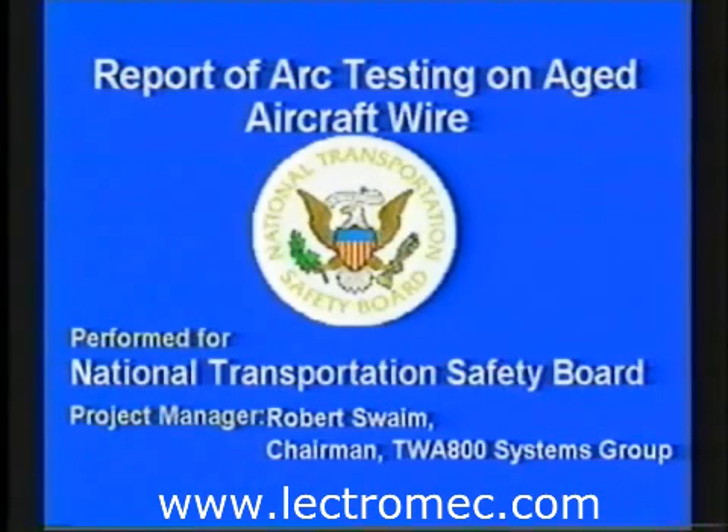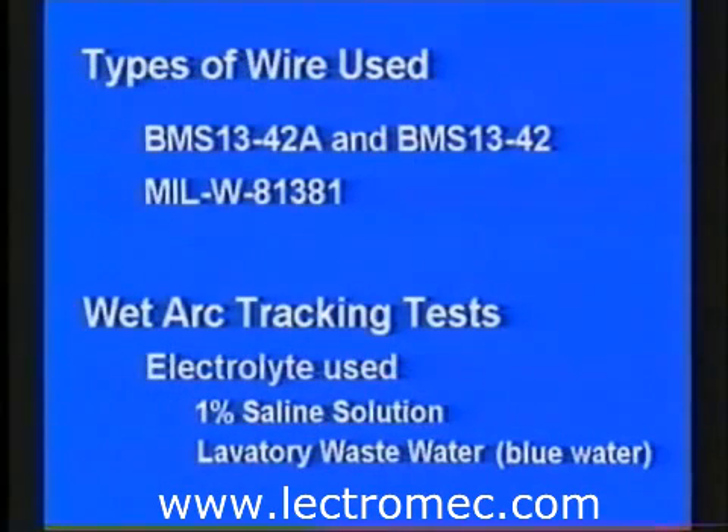The following tests performed for the NTSB show two issues relating to the short circuit and arcing properties of aged aircraft wire insulation. The wire is insulated with Boeing Materials Specification BMS 13-42A, known commercially by the Raykem trade name Poly-X. The wire was removed from a Boeing Model 747 airplane after more than 25 years of service. For comparison, tests were also performed on wires insulated with a tape-wrapped aromatic polyimide, sometimes referred to by the DuPont trade name Kapton.